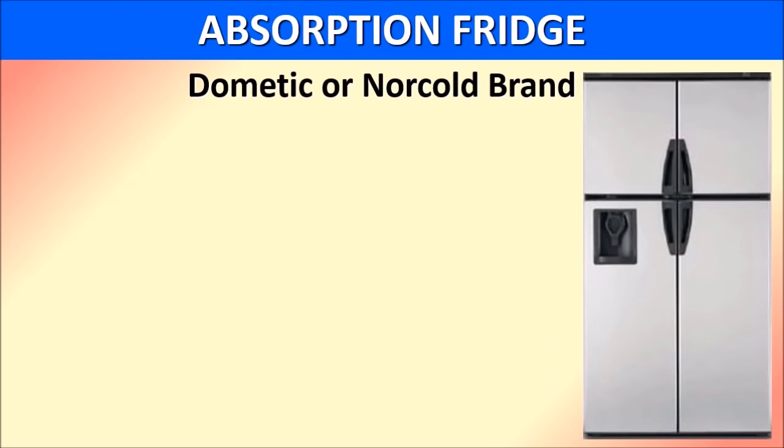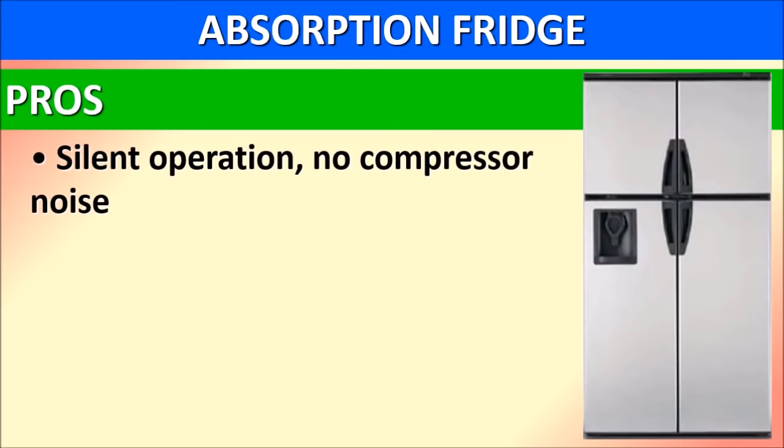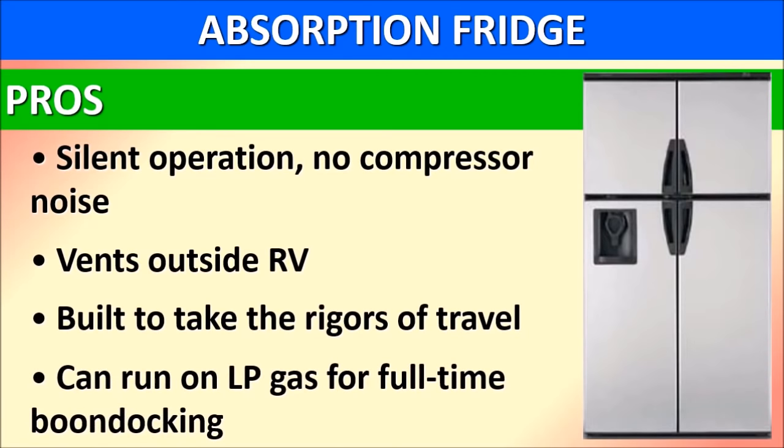Now let's talk about absorption type RV refrigerators, which would be either Dometic or Norcold brand. The absorption type fridge solves most of the problems that the residential fridge has. Absorption refrigerators are silent — there is no compressor noise, which is great for a nature experience. They vent outside the RV, keeping the interior cool. The absorption fridge is built to take the rigors of travel; the cooling unit is steel with 350 psi of pressure. The major plus is that it can be run on LP gas for full-time boondocking.